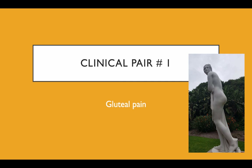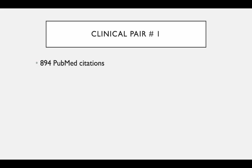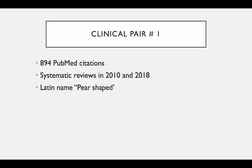This presentation was first delivered in Adelaide — a tribute to the Adelaide Botanical Gardens; if you get the chance to go there, not only do they have great glutes on show but they have an amazing range of plants. Okay, gluteal pain, clinical pair number one. The first muscle in this clinical pair receives 894 PubMed citations. It was featured in two systematic reviews in 2010 and 2018. Its Latin name means pear-shaped, and this muscle — which gets the Trump Award — is of course piriformis.